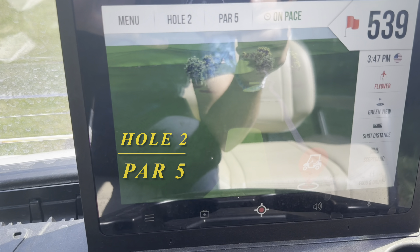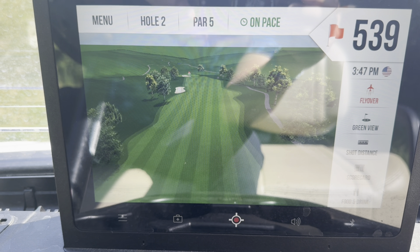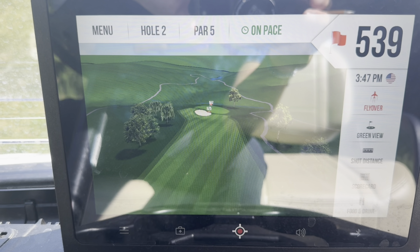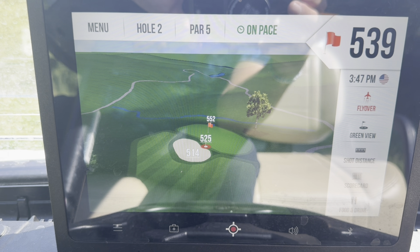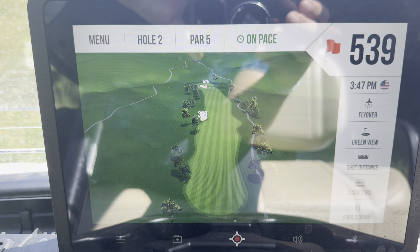There's the flyover for hole two — par five, pretty straightaway with a slight dogleg towards the end. Another really good hole playing at 539 yards, about 520 to 525 to get to the front of the green.